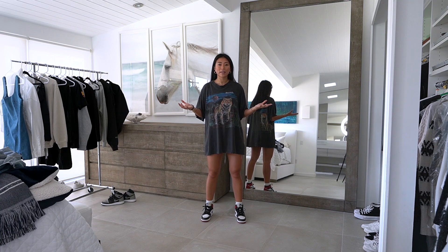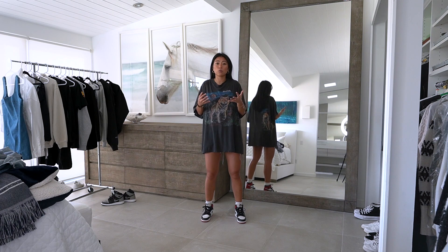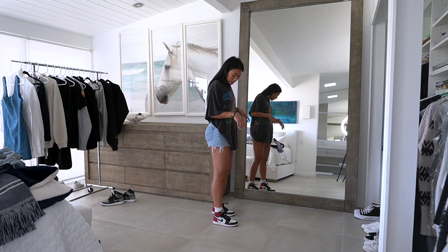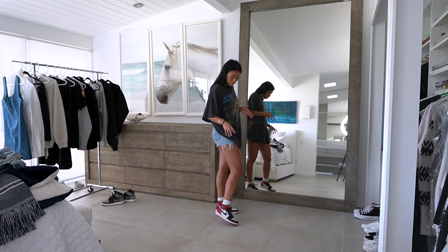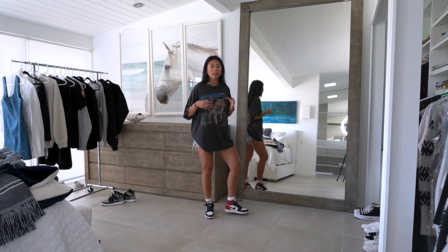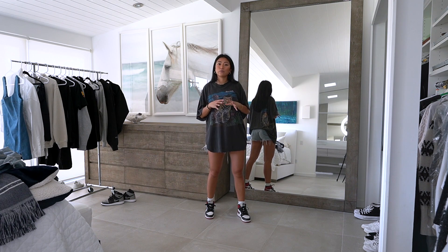Graphic tees are the perfect piece to go with any type of chunky sneaker because they give such a cool vibe. These are also thrifted from Levi's. I paired this with these Jordan 1s because I feel like the colors go really nicely with my outfit — I like the pop of red and how it adds just a little extra oomph.